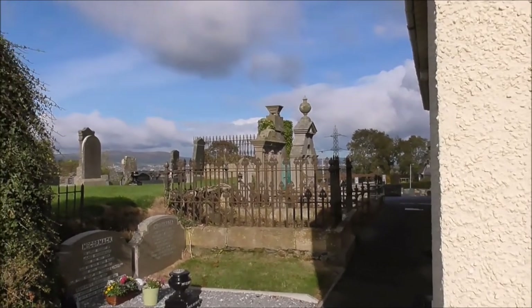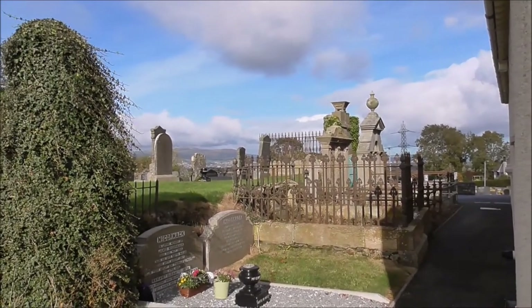Strongbow Presbyterian Church graveyard — full of history.